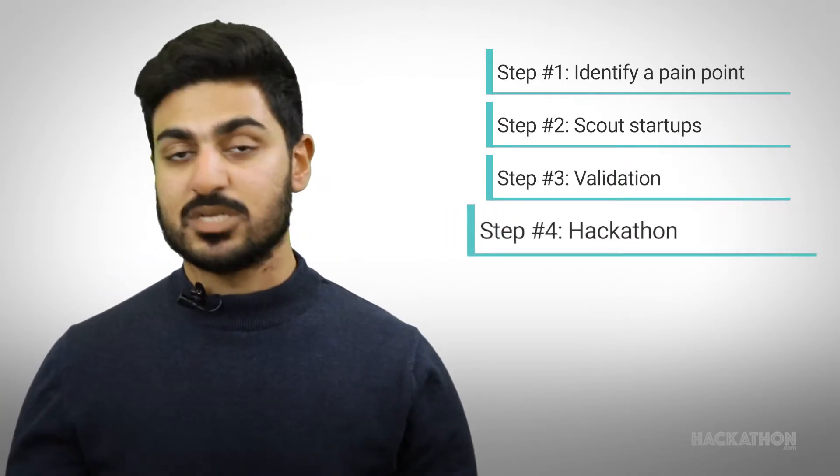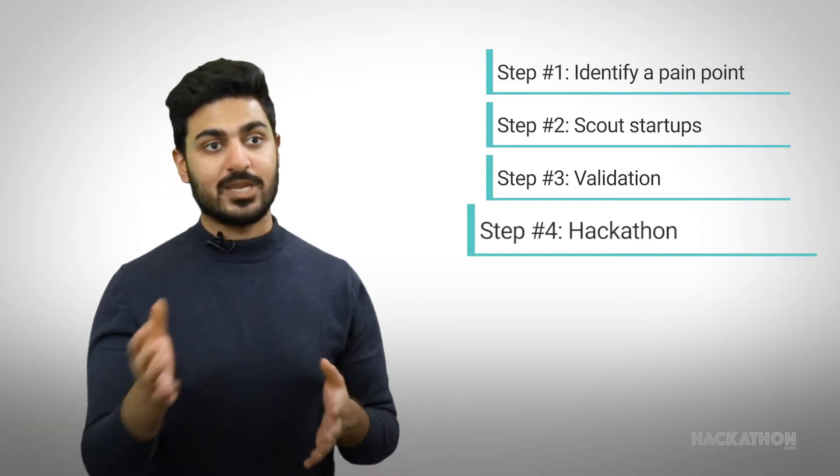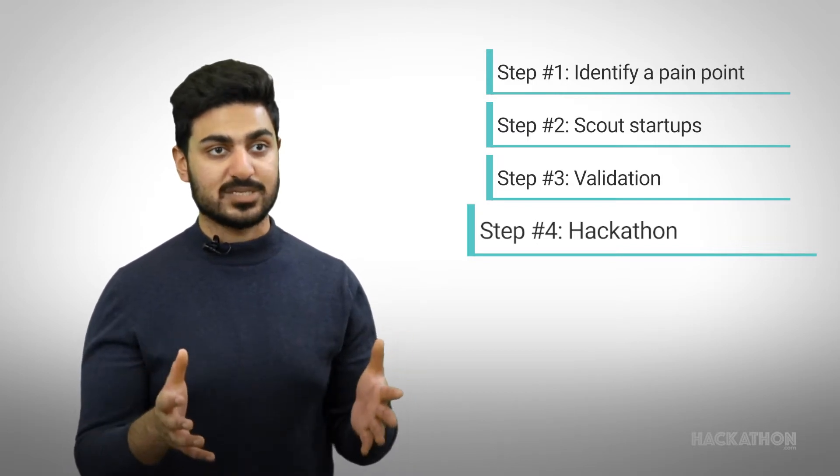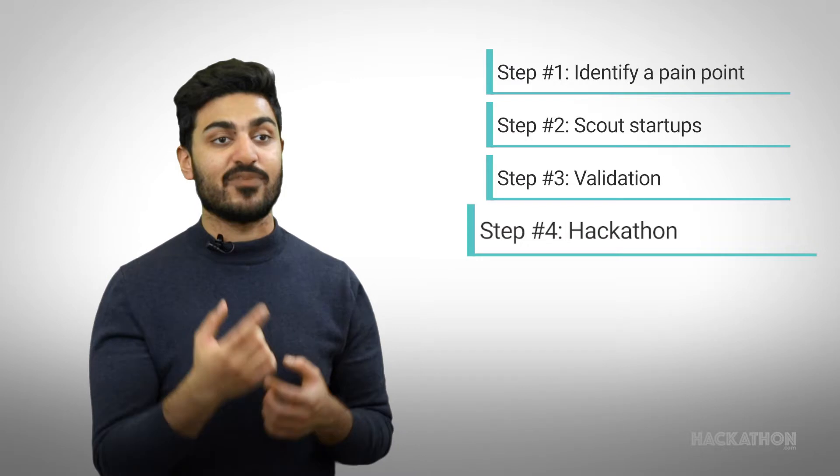The hackathon will be two days, starting with a pitching session of how that particular startup will solve this problem, then moving to the next part where they will work over two days actually creating a customized demo that will solve the pain point identified in step number one.